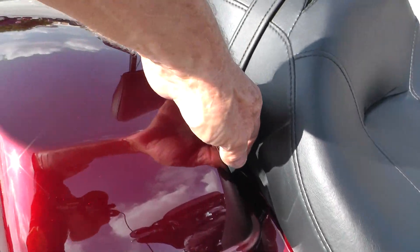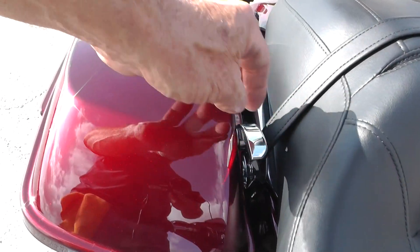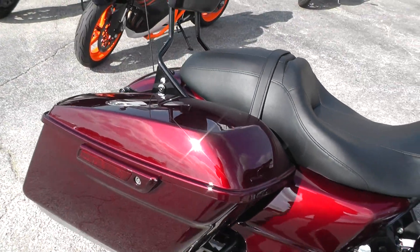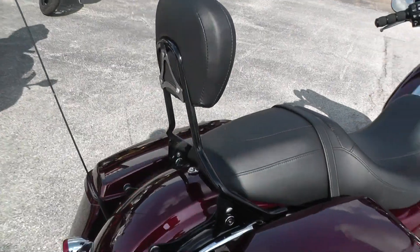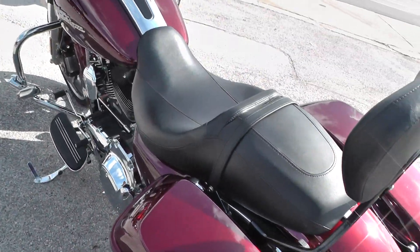The bike's also got the single-handed bag lid latches there, which makes it real easy to get in and out of the bags. If you want to know more about it, call our sales team toll free at 888-400-1151 and they can tell you all about it.